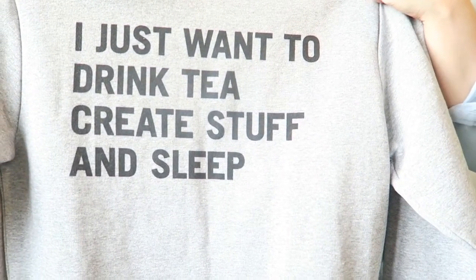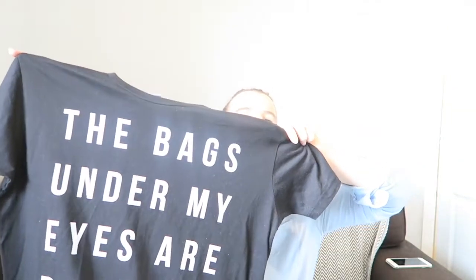Next up is this jumper that says 'I just want to drink tea, create stuff and sleep'. It's just a loose sort of jumper I could wear with skinny jeans if I'm having a lazy day. It's from a company called Rad.co — it's almost like a French ASOS and they have really nice plain casual things with statements and quotes on them, which is really good. I also got this plain black t-shirt because, as it says, the bags under my eyes are designer — so yeah, that is pretty much how my life is right now.